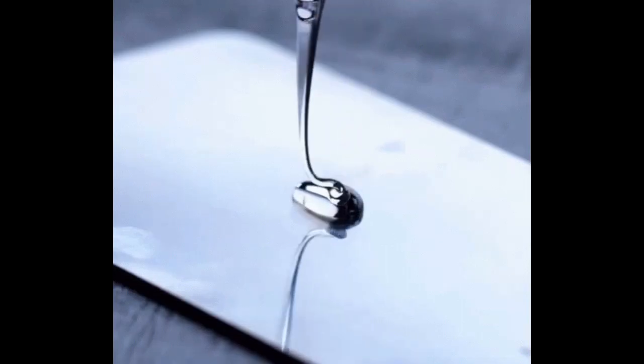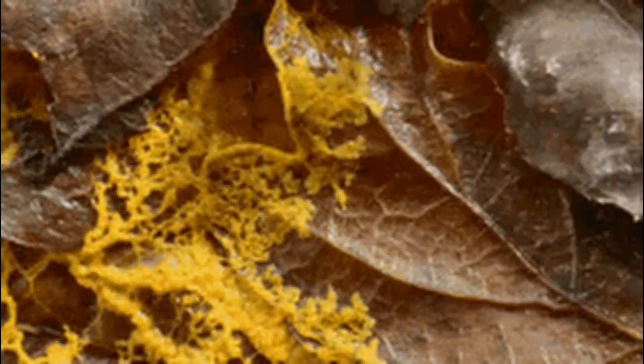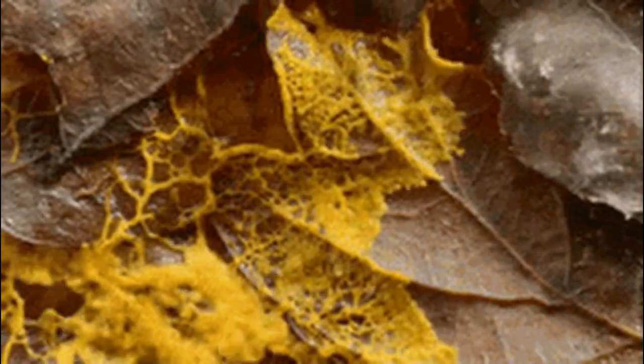Let's talk about these next two ingredients together. Phenoxyethanol is a colorless oily liquid and a common preservative in vaccine formulations. Caprylyl glycol is a common component of many creams and ointments where it's used as a skin conditioning agent and also has antimicrobial ability. These two are globally approved preservatives that are paraben and formaldehyde free, and they provide protection against microbial growth from bacteria and yeast.